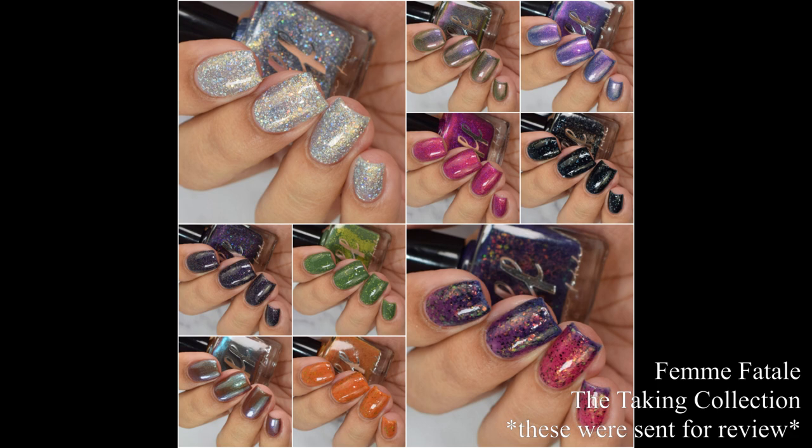What's up, y'all geeks? I am back with Femme Fatale's The Taking Collection, along with the May Fiend of the Month and Color of the Month polishes to show you guys. This collection was inspired by the first Dean Koontz novel and the overall permeating feel of unease throughout. So let's dive right into the swatches.